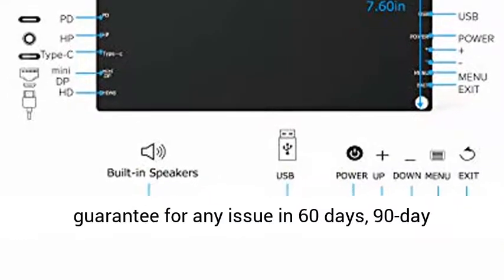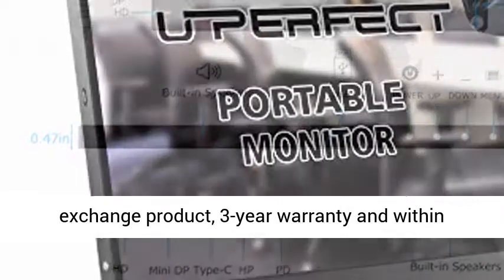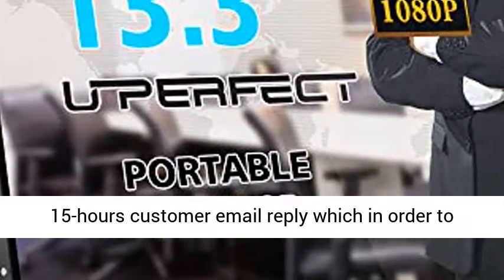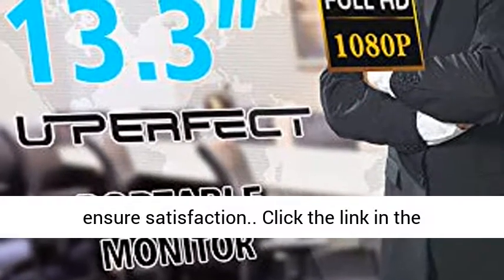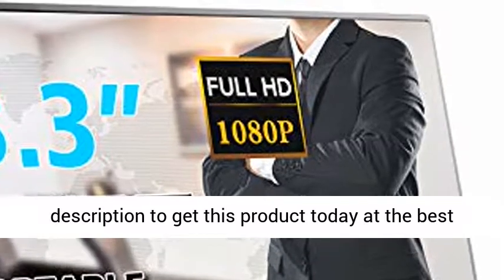No-worry service: 100% money-back guarantee for any issue within 60 days, 90-day exchange product, 3-year warranty, and customer email replies within 15 hours — all to ensure your satisfaction. Click the link in the description to get this product today at the best price.